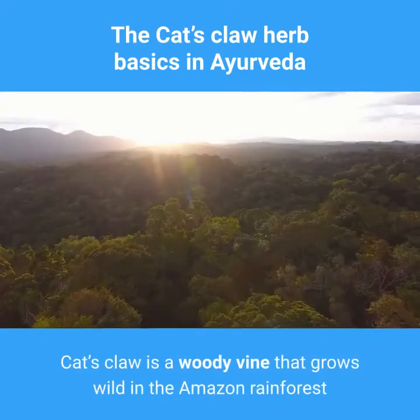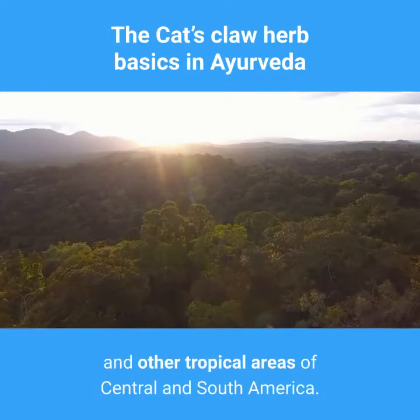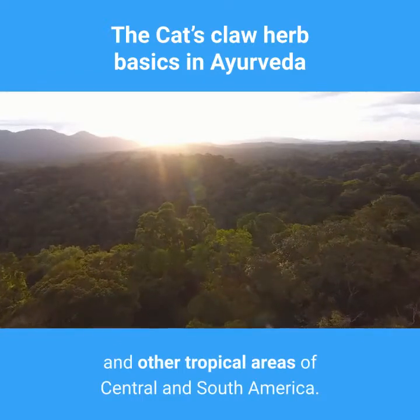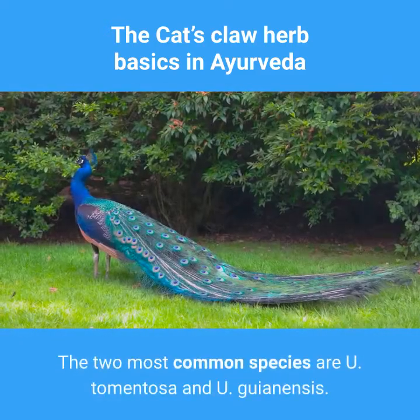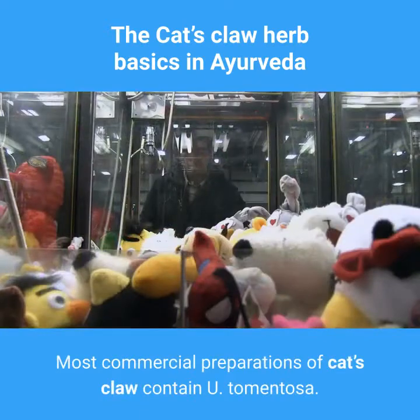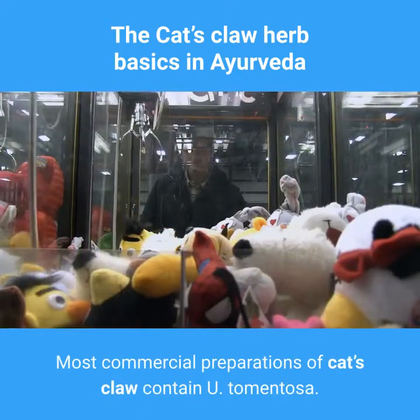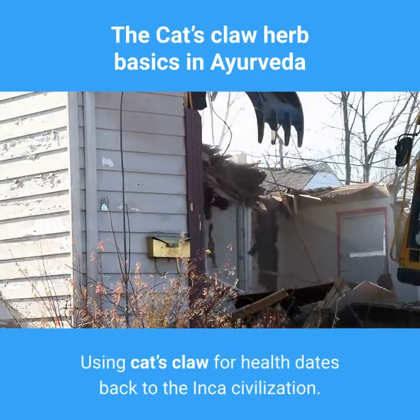Background. Cat's claw is a woody vine that grows wild in the Amazon rainforest and other tropical areas of Central and South America. Its thorns resemble a cat's claws. The two most common species are Uncaria tomentosa and Uncaria guianensis. Most commercial preparations of cat's claw contain Uncaria tomentosa.